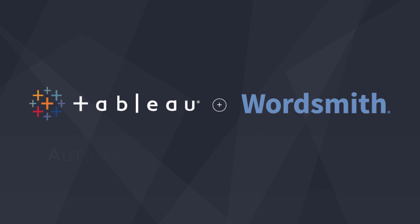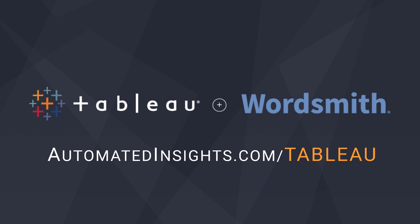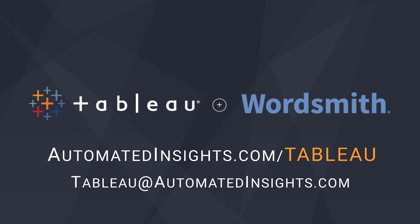Have customers visit automatedinsights.com/Tableau or contact our team directly by emailing tableau@automatedinsights.com. Thank you.